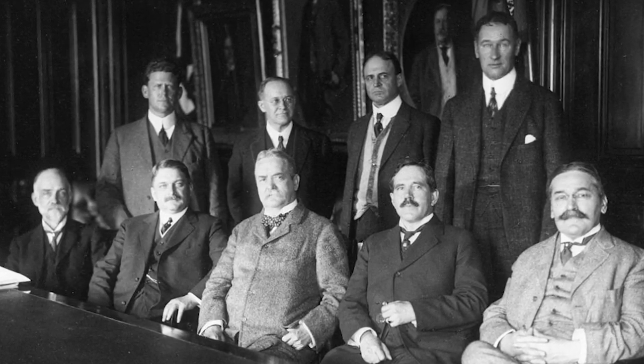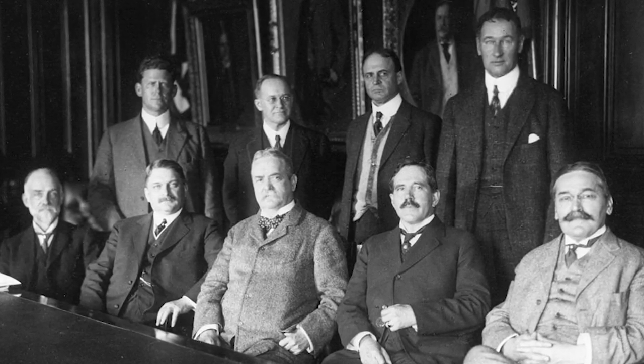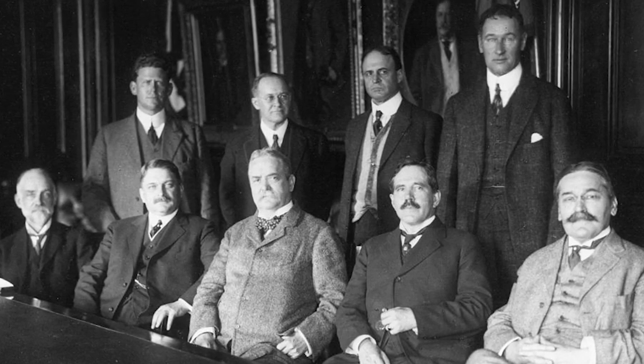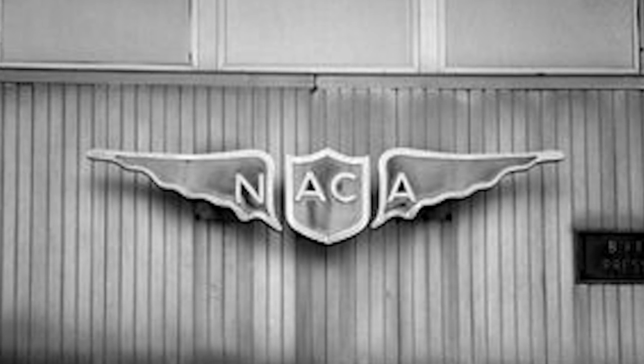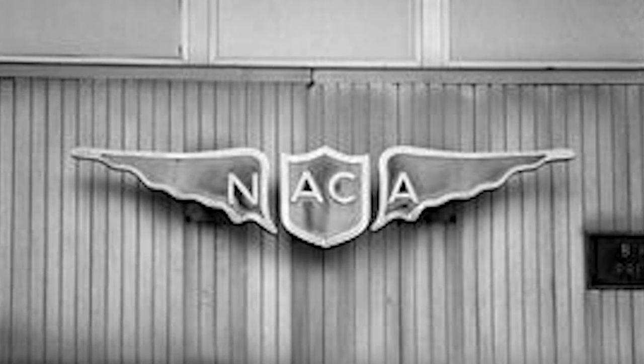With an initial budget of $5,000, which wasn't much even in those days, and 12 unpaid members, the National Advisory Committee for Aeronautics, or NACA, went to work.